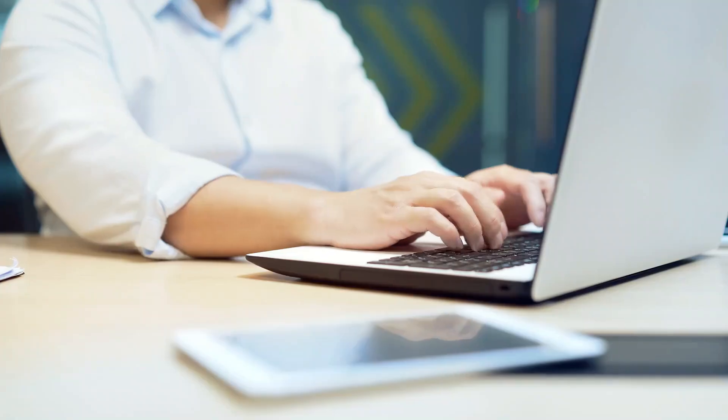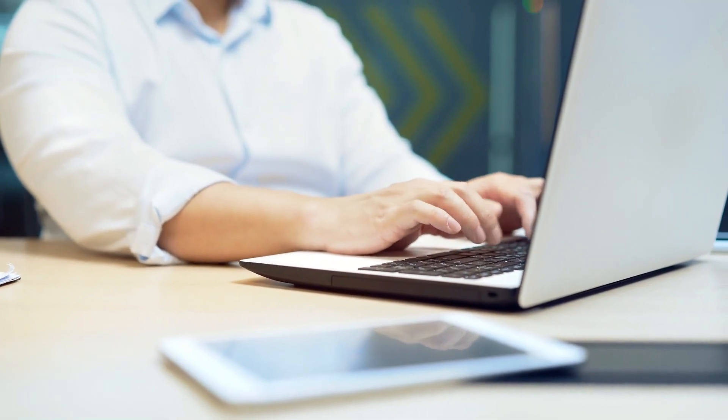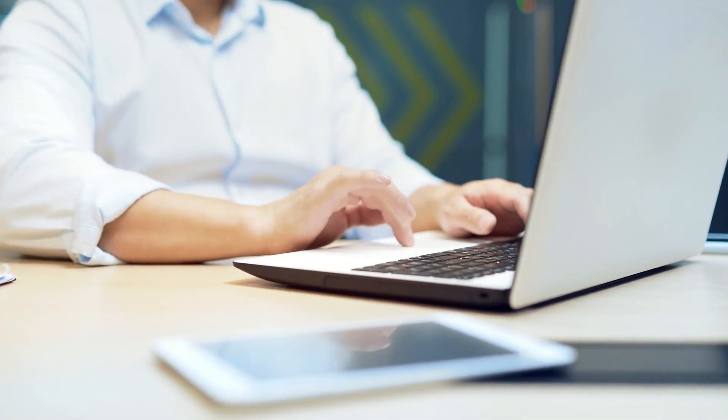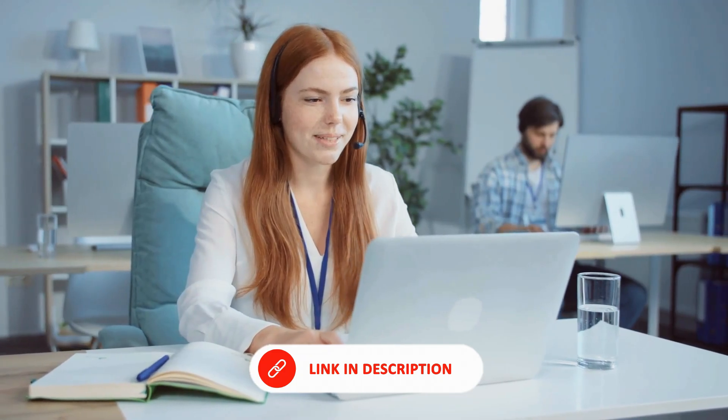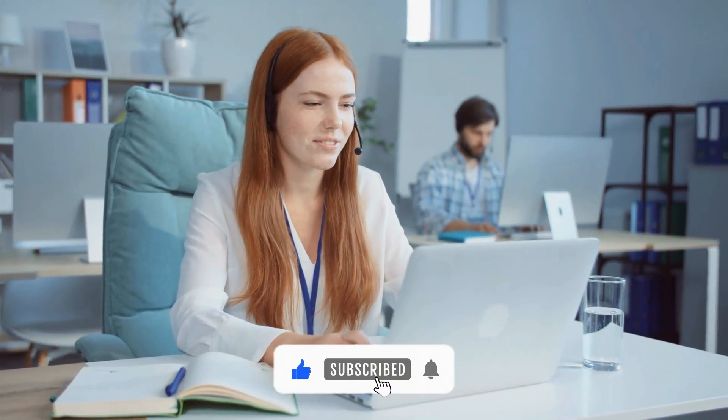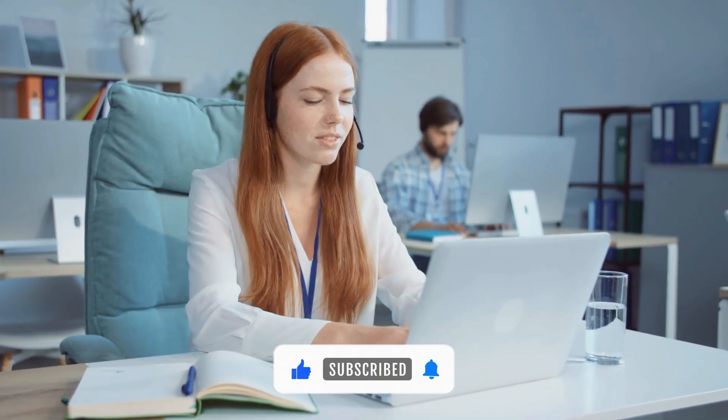And there you have it — four of the best AI agent builders that let you create powerful no-code AI experiences in minutes. Ready to start building? The links to explore each one are in the description below. If you found this helpful, don't forget to like, subscribe, and hit the bell for more AI and no-code tools. Thanks for watching.